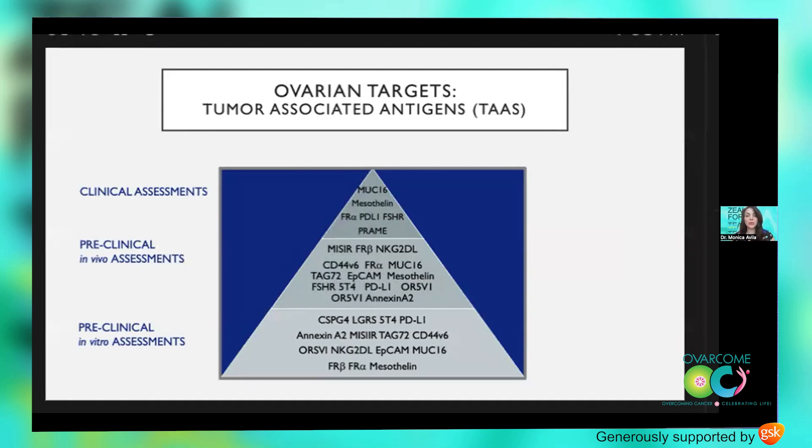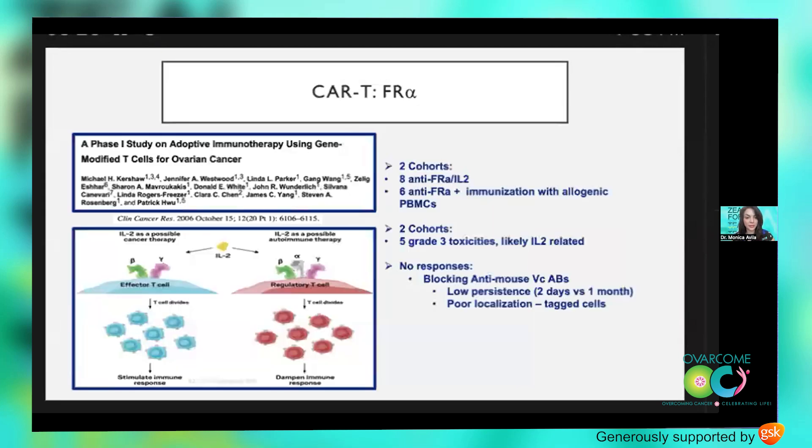Let's look at the phase one studies for folate receptor and mesothelin that laid the groundwork to initiate the follicle-stimulating hormone trial we have open today. In 2006, Dr. Patrick Hu from Moffitt ran a phase one study targeting folate receptor alpha, with two cohorts: one treated with T cells carrying the anti-folate receptor combined with IL-2, and another adding polymorphonuclear cells to boost the immune response. Sadly, he saw no responses, but it proved the concept that T cell administration was safe, even if the cells didn't persist for very long.